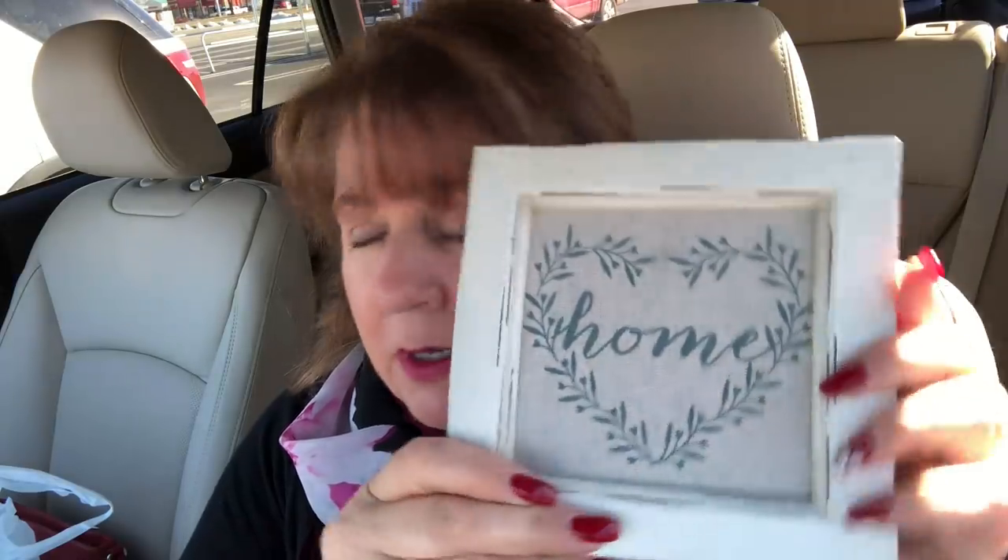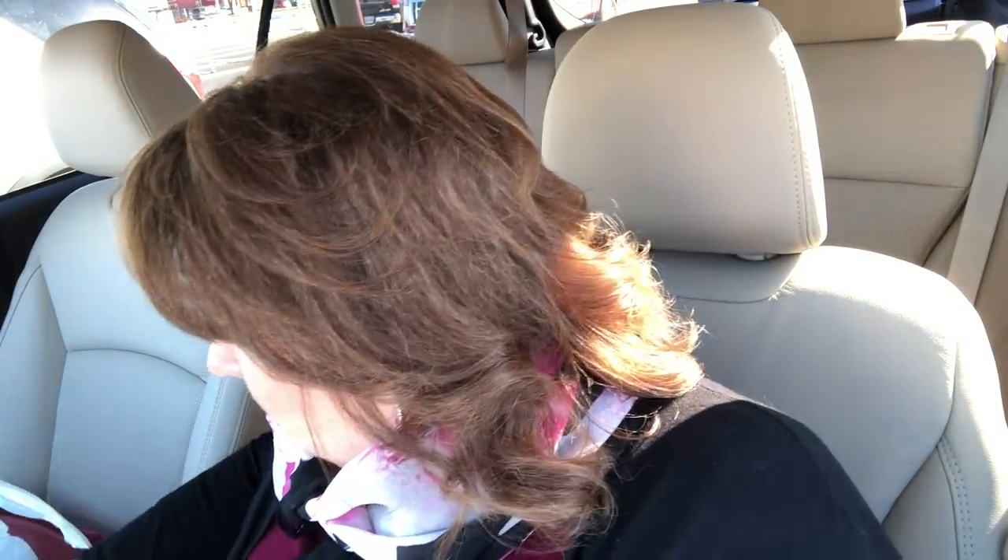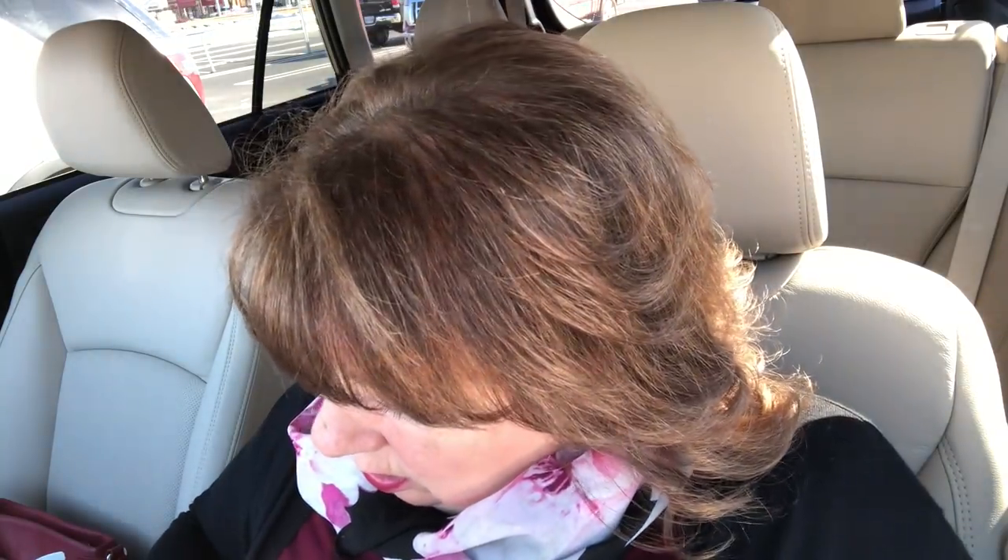I also got two candles for those candlesticks. I decided I wasn't going to copy what I just did over in the hutch with little lanterns or birds. But I did get a set of cream birds, and they were $3.99. The candles were $4.99 a piece. I didn't buy much, and I'm not sure whether all this will pair in what I'm trying to do over there, but we'll see.